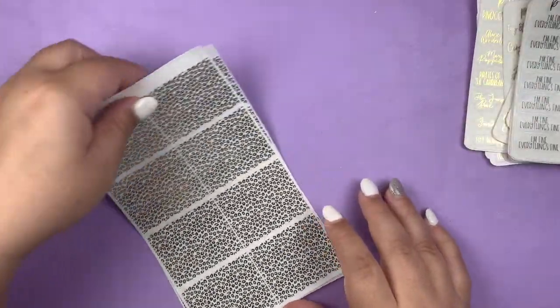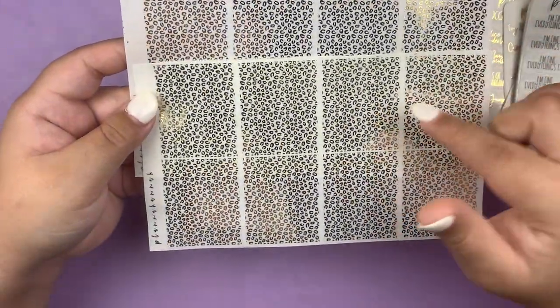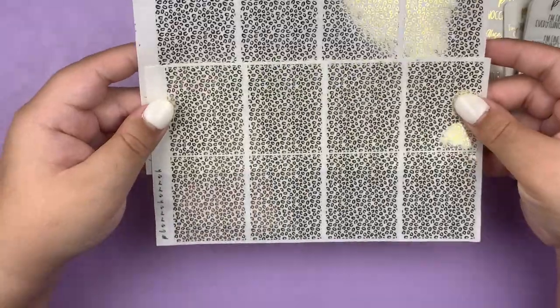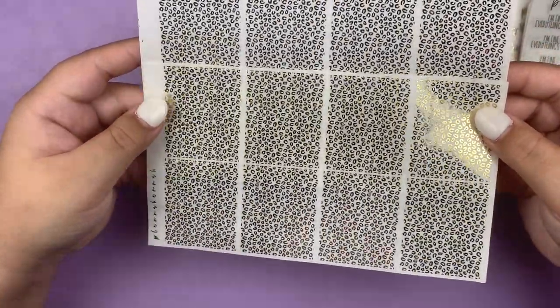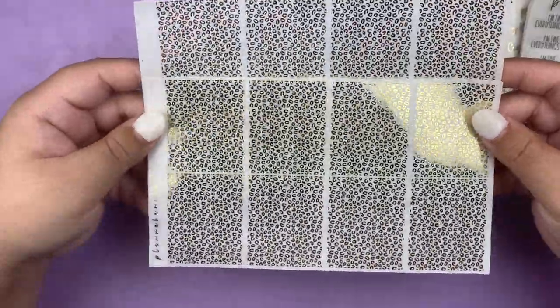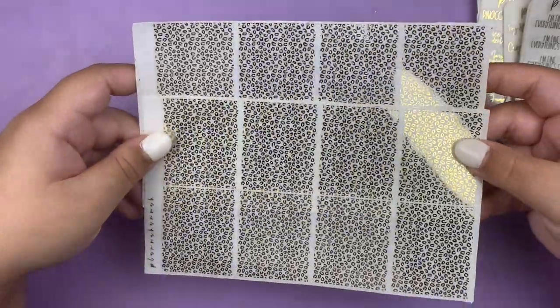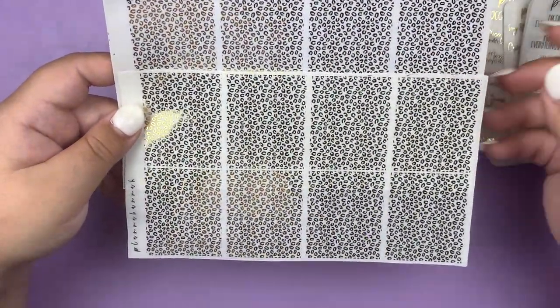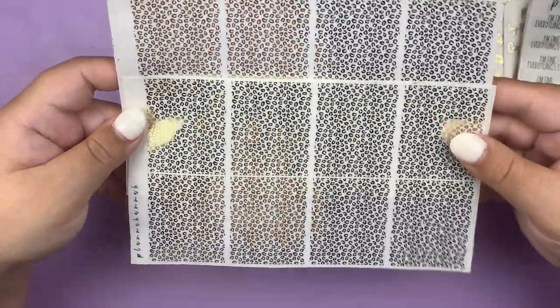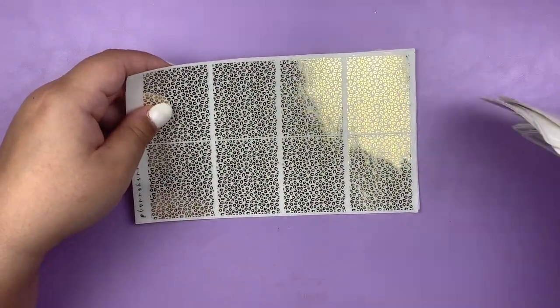I got these underlays of the Leopard print in gold, and I'm actually going to use these with the Tarzan kit that I got from Glam Planner — that should be here in time for the next portion of the haul. I think it's going to look amazing together. And that is everything from Planner Hannah — a very chunky order, at least for me.